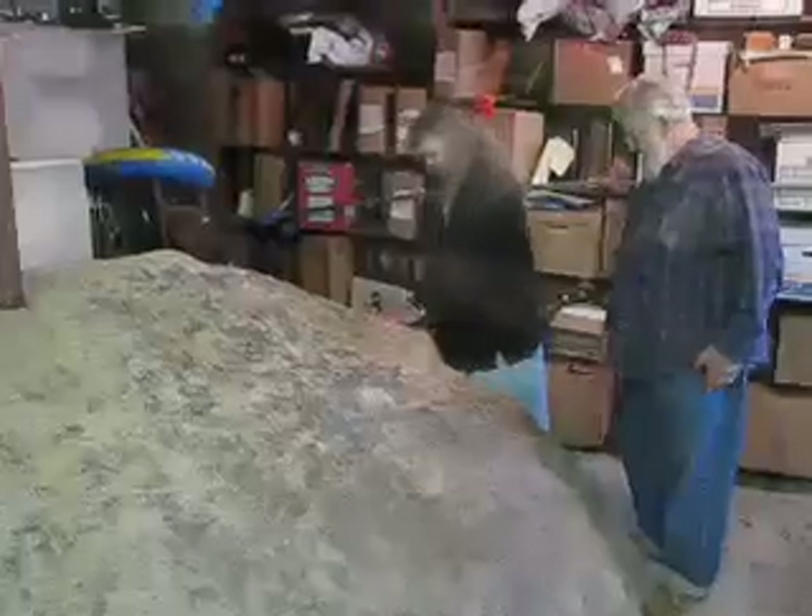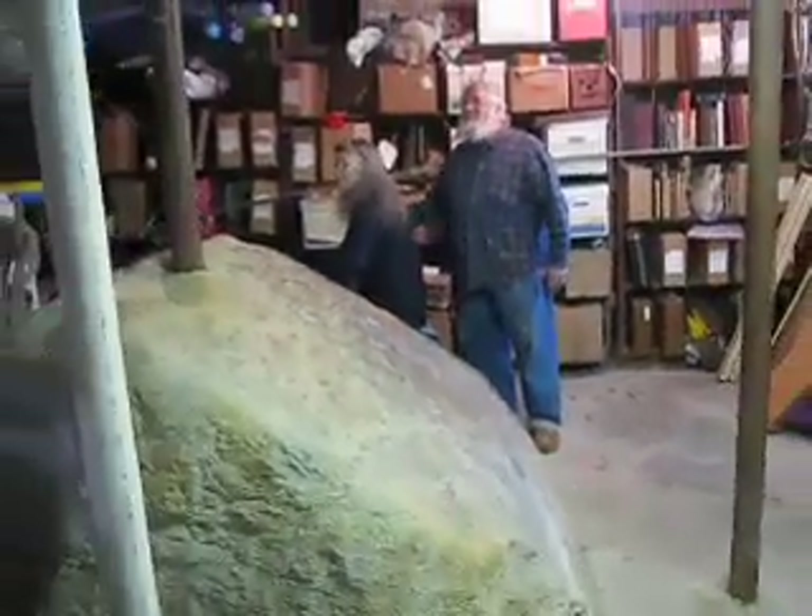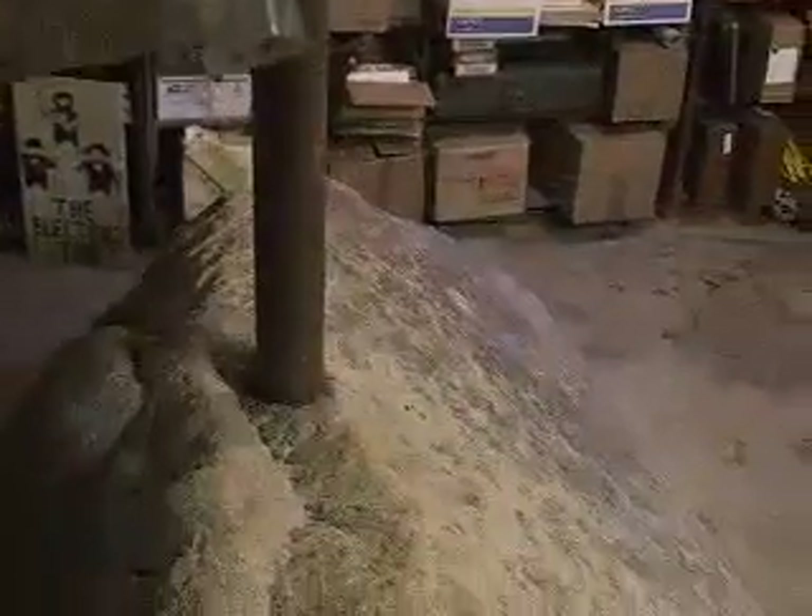I think there's a lot of security and feeling of substance having your house built on a rock. There's a boulder in my basement, bigger than a car, and when you look at it, you know just where you are.